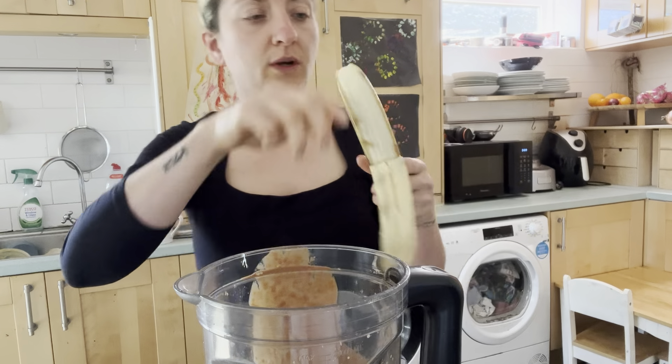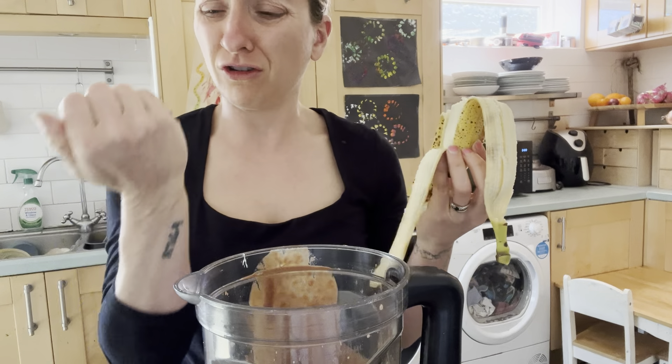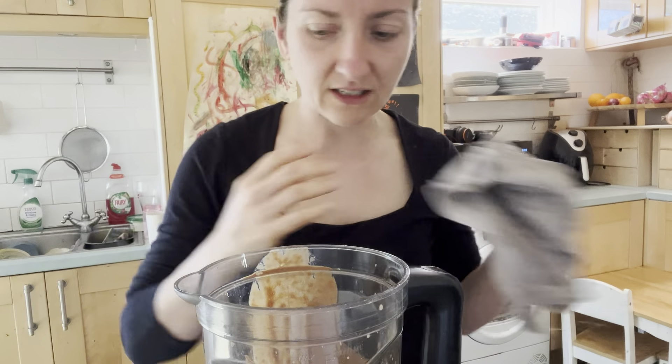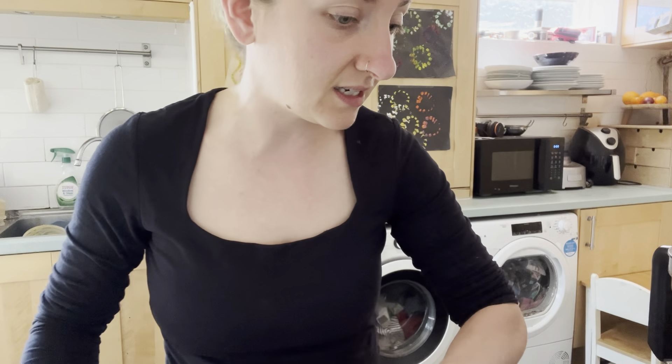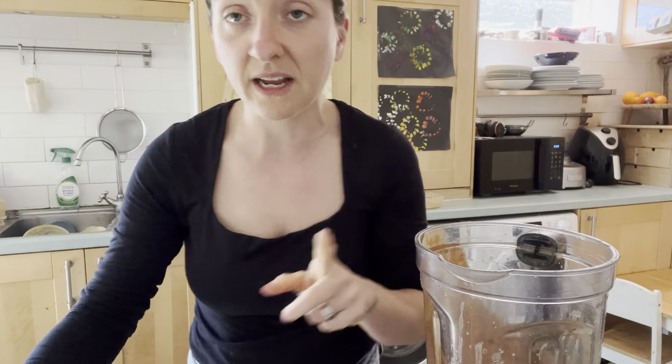It's also going to add loads of sweetness because I managed to pick up super ripe bananas, which I'm thrilled about. Oh no, it's splattered everywhere. Let me know at home if you guys are messy in the kitchen like me, because no matter what I do I can't help but make a mess. I'm going to see if there's ice in there as well because I want it to be a bit more icy.